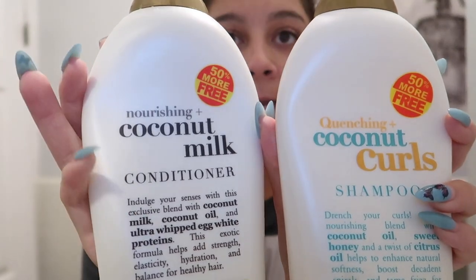I use both the OGX Coconut Curls shampoo and the Coconut Milk conditioner. These are the two products I use and they're actually really cheap — if you get them at Walmart you can get them for like five dollars a piece. I got them in Georgia for five dollars. I'm not sure how much they cost here; the last time I got them was at Bed Bath and Beyond on sale.